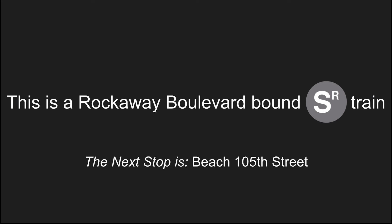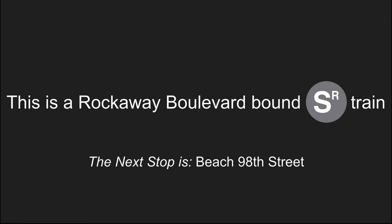This is a Rockaway Boulevard bound shuttle train. The next stop is Beach 105th Street. This is a Rockaway Boulevard bound shuttle train. The next stop is Beach 98th Street.